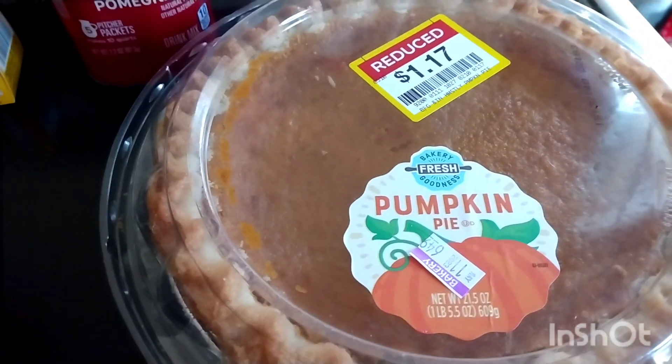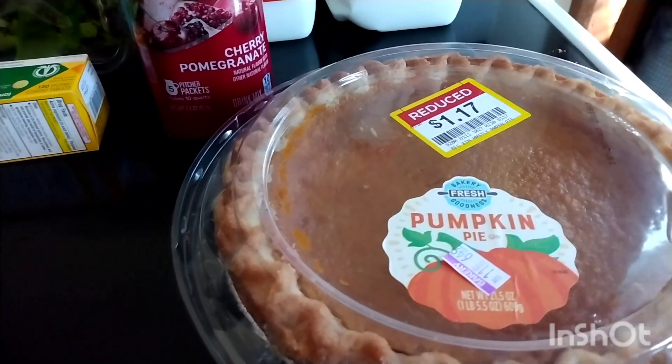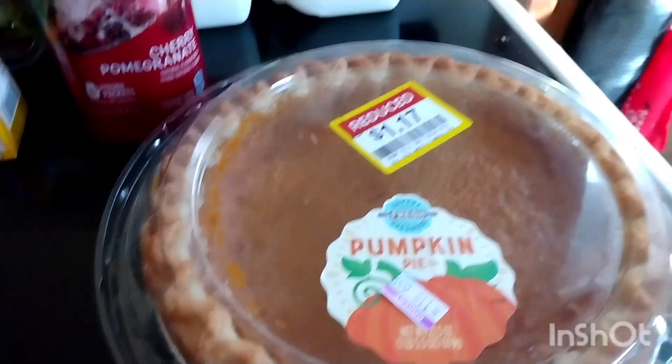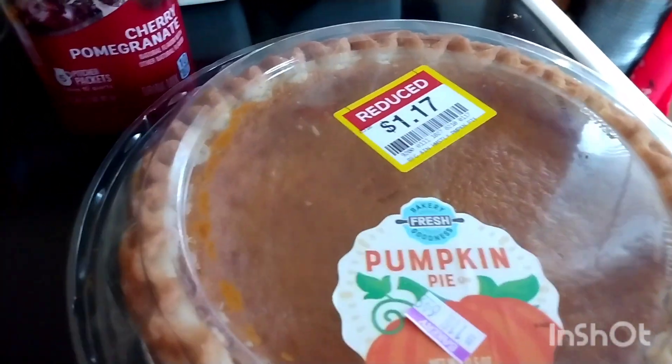I got this pumpkin pie for $1.17 marked down. It is dated for tomorrow. Not sure if I'm going to throw this in my freezer or if we might eat it right away, but there's that. That was an awesome deal.